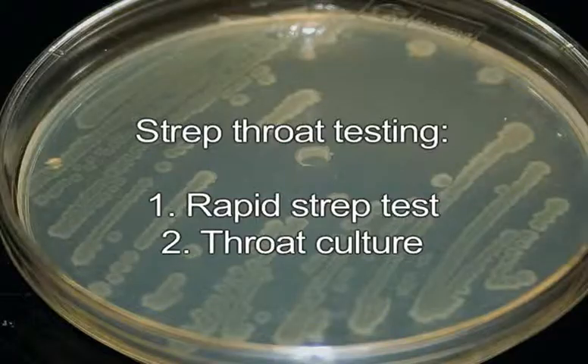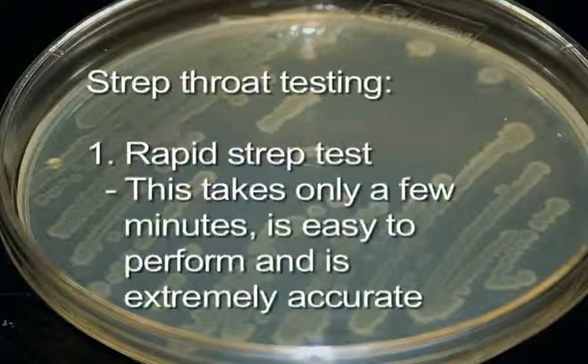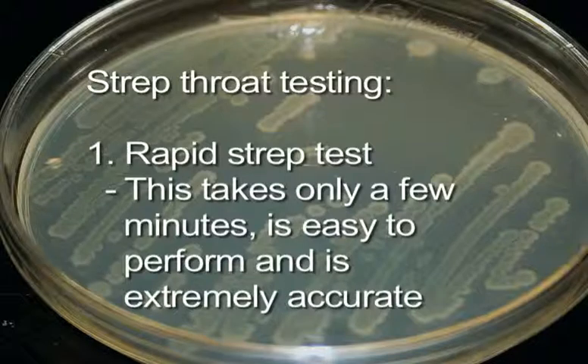Testing for strep throat is accomplished in one of two ways: one, rapid strep test; two, throat culture. The rapid strep test, also known as the rapid antigen detection test, identifies a specific protein of the strep bacteria. This test takes only a few minutes, is easy to perform — swabbing the back of the throat and tonsils if present — and is extremely accurate.